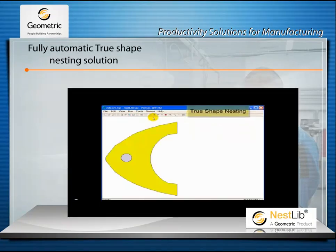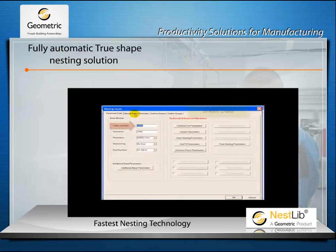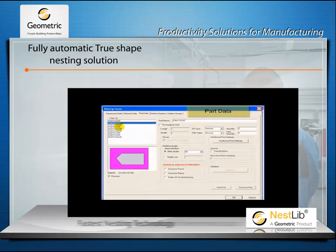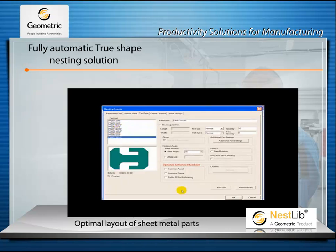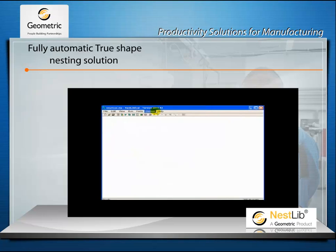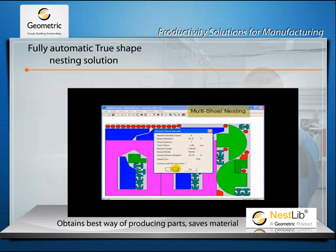Nestlib is robust, customizable and one of the fastest true-shape automatic nesting technologies commercially available in the world for optimizing material utilization. Nestlib studies the requirements of heterogeneous parts to obtain the most efficient way of producing them.